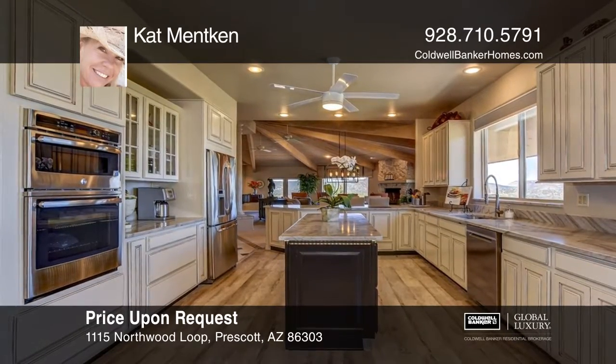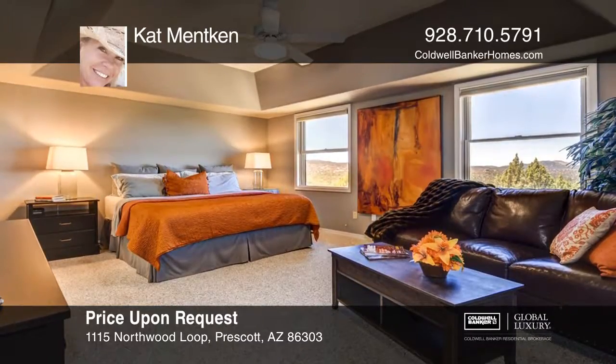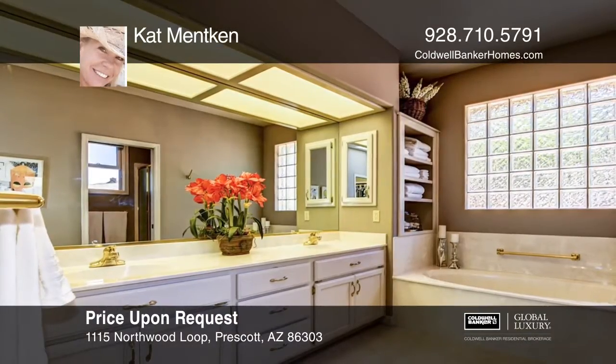The gourmet kitchen has high-end honed marble countertops, custom cabinets, induction cooktop, stainless steel appliances, wine and coffee bar.